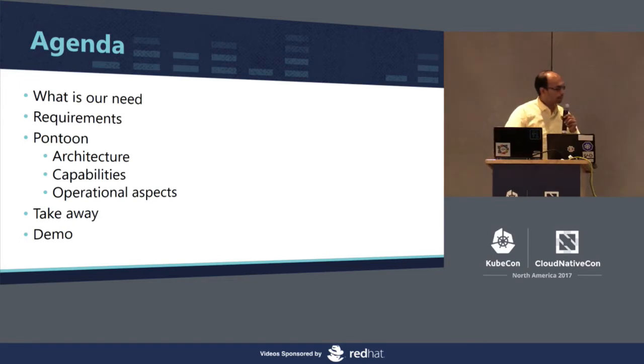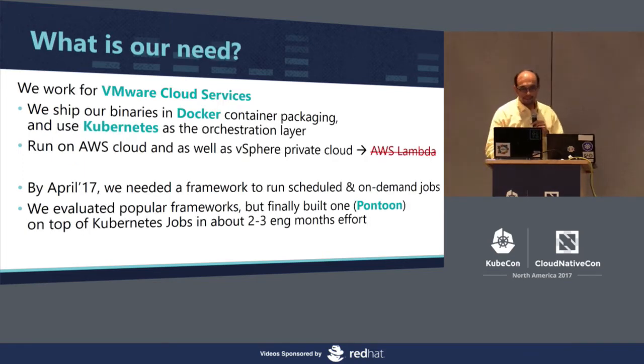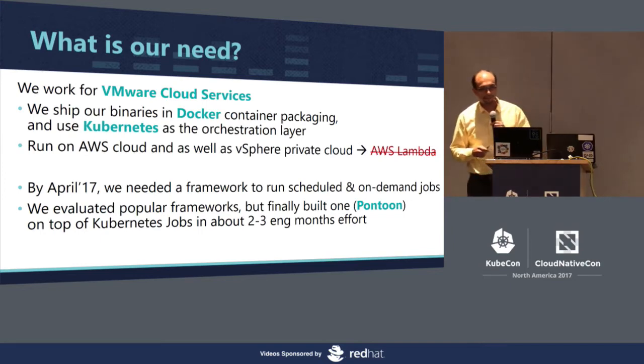With this brief introduction, our agenda: we'll start with the needs, then translate the requirements, and then I will hand over to my colleague who will go over the Pontoon architecture, key takeaways, and we'll also have a live demo. So what is our need here? You can call me KG by my initials, and my colleague Magesh. We work in VMware Cloud Services — a multi-cloud management solution combining capabilities of application orchestration, monitoring, cost insight, and network insight.